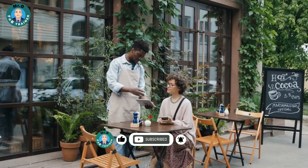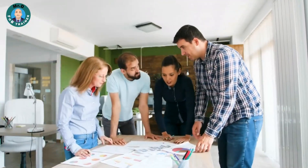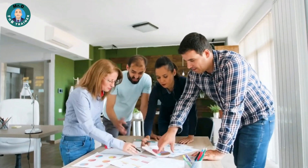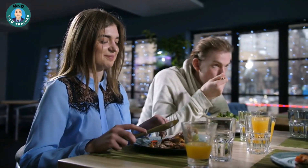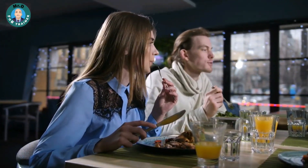Suggestive Selling Brainstorm. Gather your team for a brainstorming session focused on suggestive selling ideas. Encourage everyone to share their creative suggestions for enhancing the dining experience. You'll be amazed at the innovative ideas that emerge when you collaborate as a team.